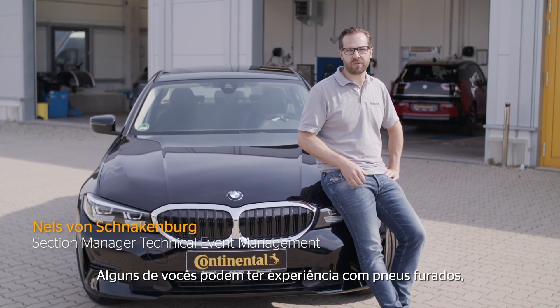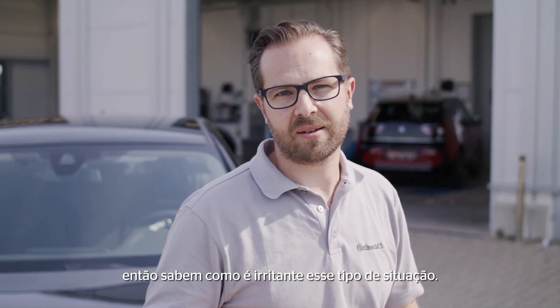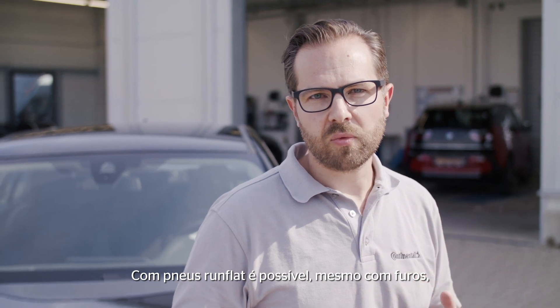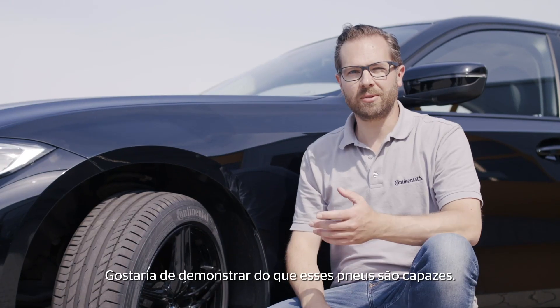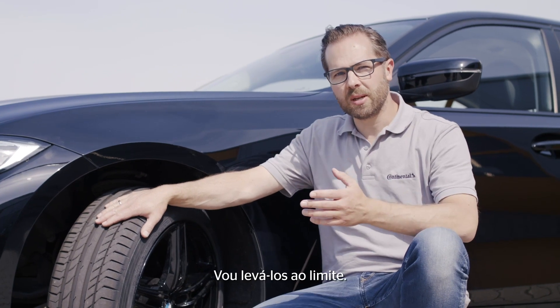Some of you might have experience with flat tires, so you really know how annoying a flat tire is. We from Continental have a solution. We are producing so-called run-flat tires. With run-flat tires you are able to keep on driving for a certain distance even if a tire has lost the air. I would like to demonstrate to you what those tires are capable of, therefore I will put them on the limit.